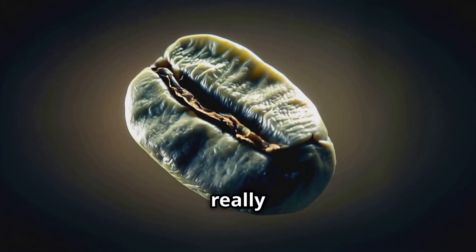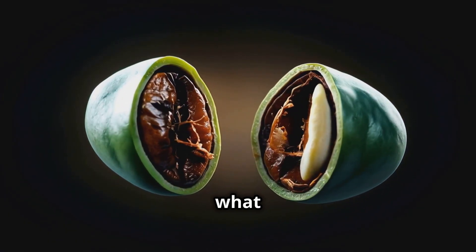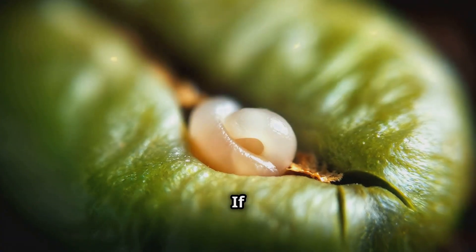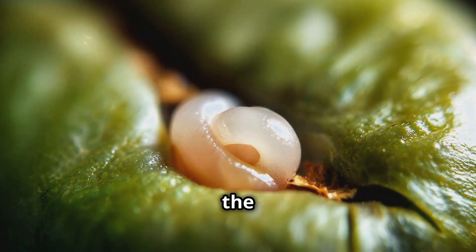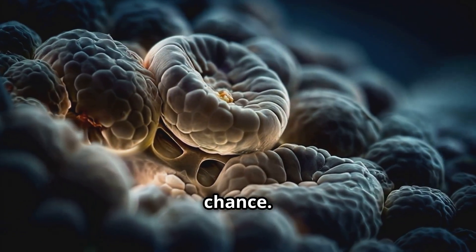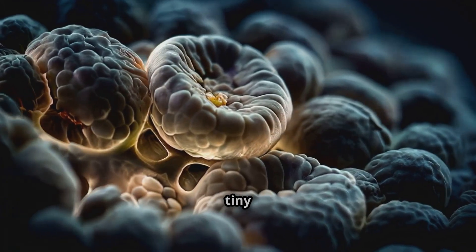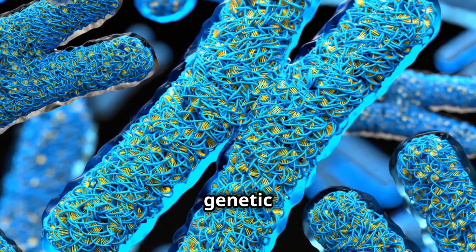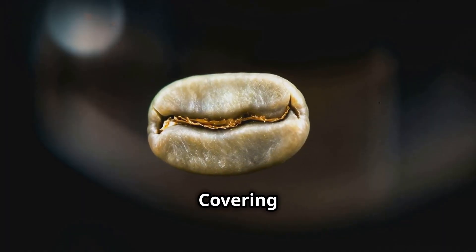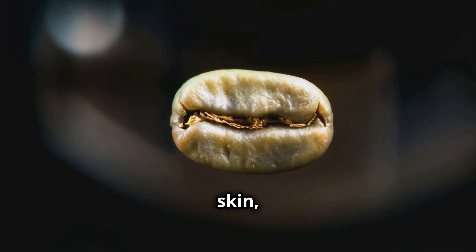Now we've reached the star of the show: the coffee bean itself. But it's not really a bean at all — it's a seed, and what we're looking at is actually two halves of this seed pressed together. If we zoom in even closer, we can see the embryo, the part that would grow into a new coffee plant. It's mind-blowing to think this tiny structure contains all the genetic information to create a whole new coffee tree.